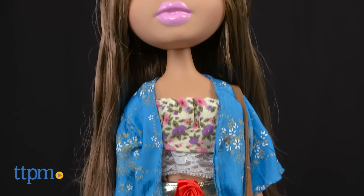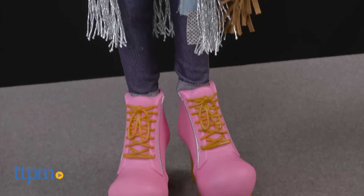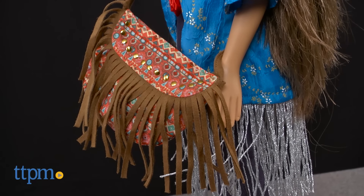Yasmin wears a blue kimono with fringe over a ruffled floral lace top, patched skinny jeans and pink lace-up boots. She comes with a boho fringe crossbody purse and brush.